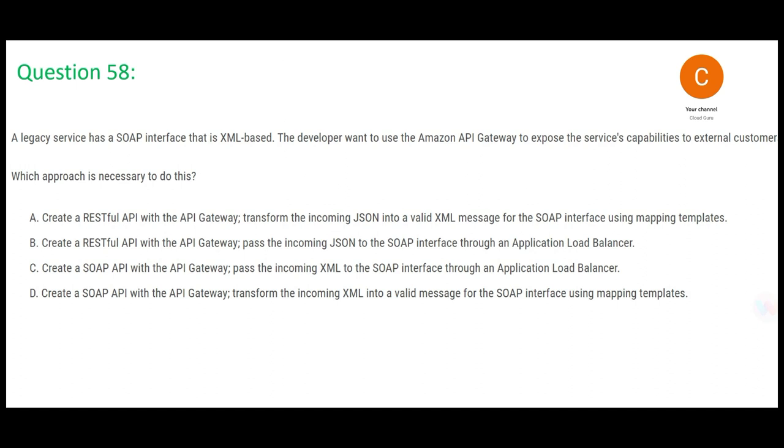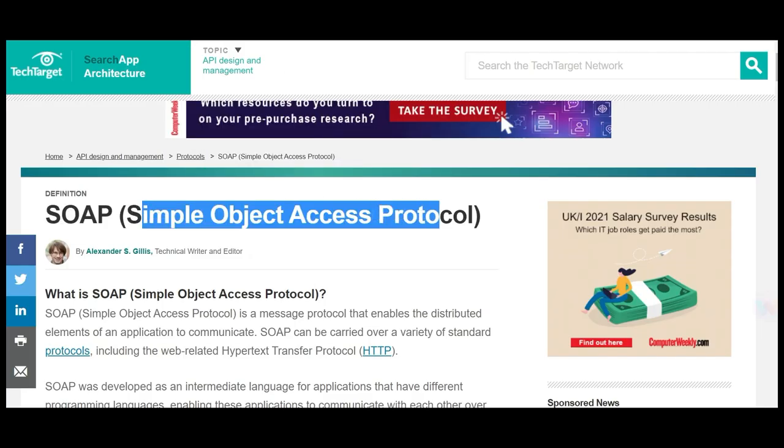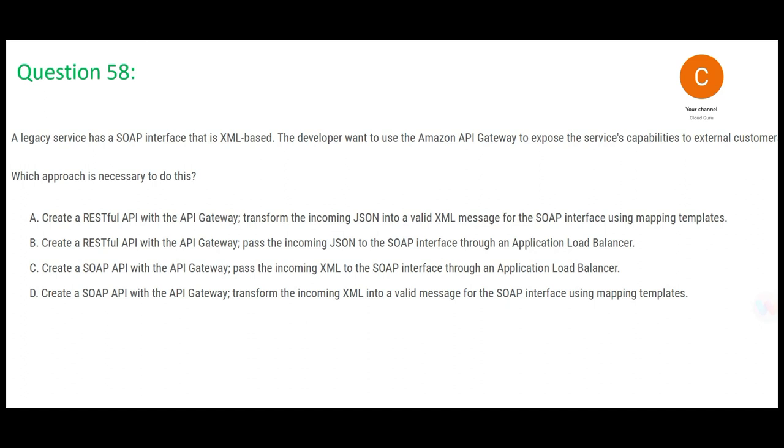Question 58: you have a legacy service with a SOAP interface. SOAP is not bathing soap — it stands for Simple Object Access Protocol. It is used in distributed applications where one element needs to communicate with another, and can be carried over standard protocols including HTTP. If two applications want to talk, they use SOAP. The developer wants to plug in API Gateway so this SOAP service gets exposed to customers.